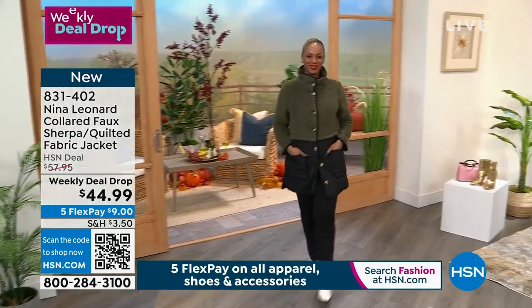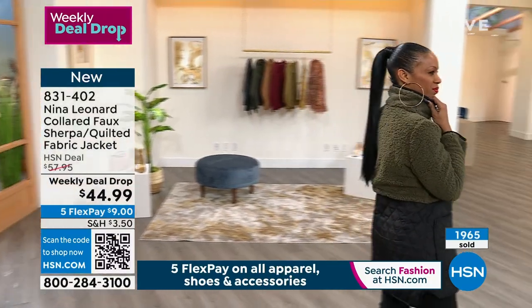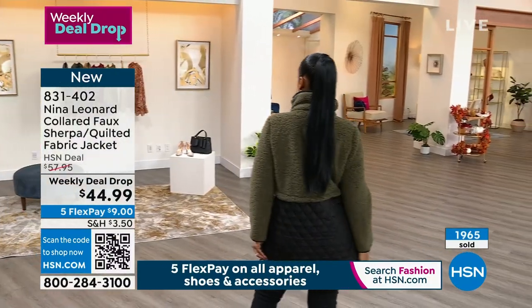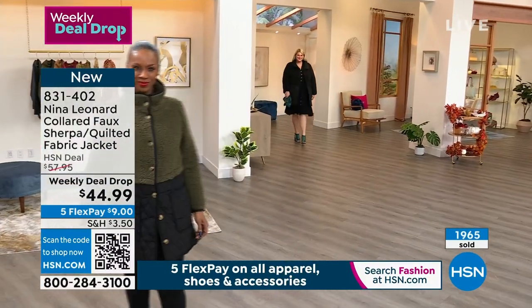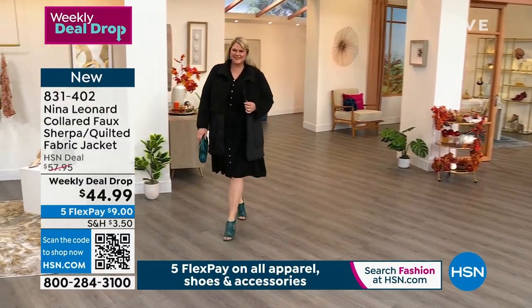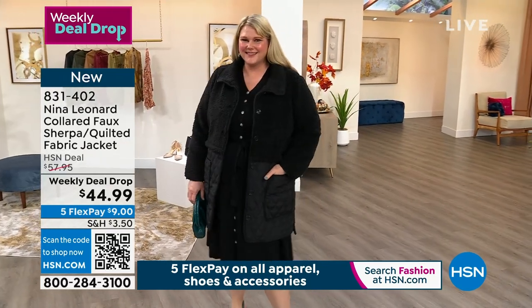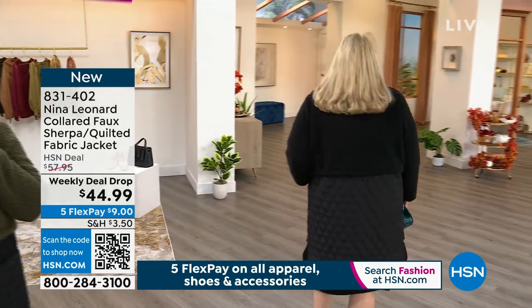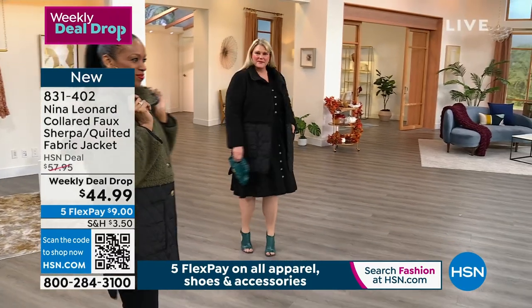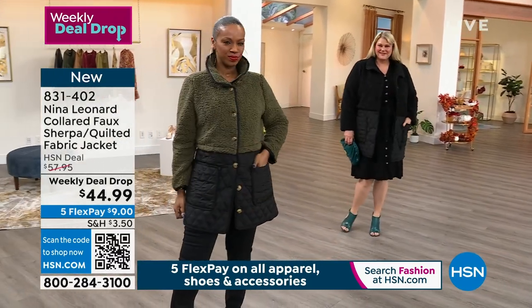Look how amazing this style is. This is a collared faux Sherpa quilted fabric jacket. $1,900 of our weekly deal drop have already been sold. It's $44.99. This is that perfect alternative when you want that quilted classic with a modern cozy feel with that Sherpa top. And it's only $9 to get it home — isn't that amazing?